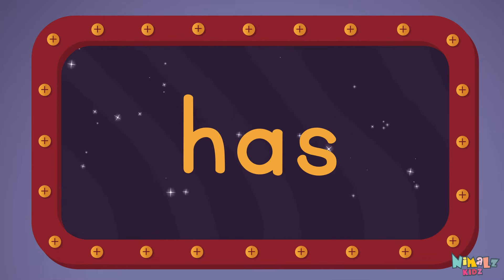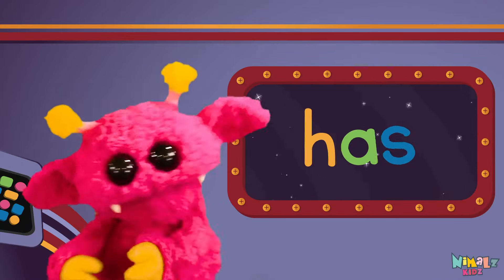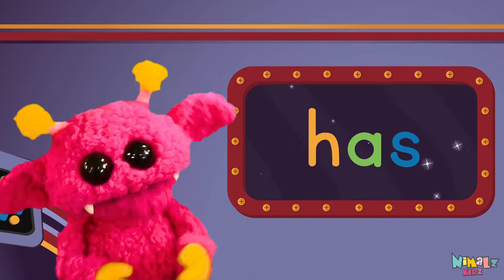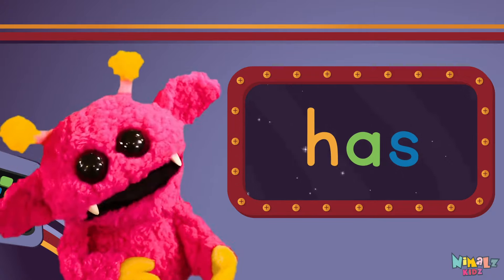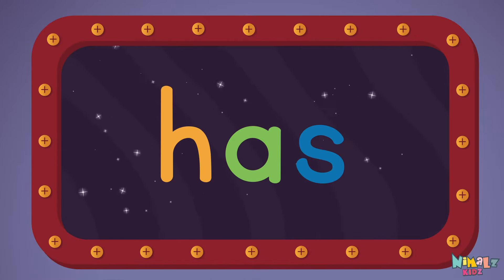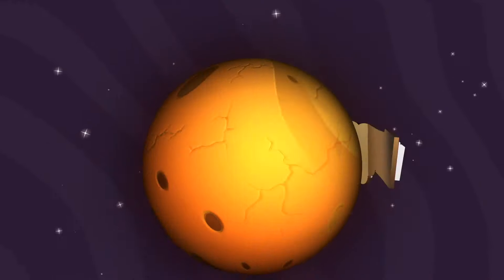Sight words are what I need to learn how to write and read. Sight words make me smart when I know them all by heart. We just learned the sight word HAS! Download the sight word worksheet from Nimblez.com — that was fun! Search for Nimblez Kids on YouTube! Make sure to click the subscribe button and come back soon!